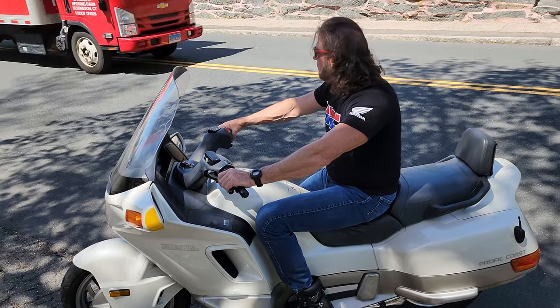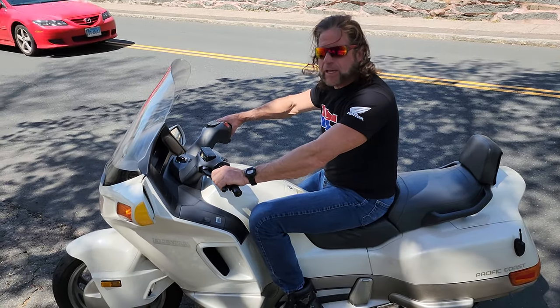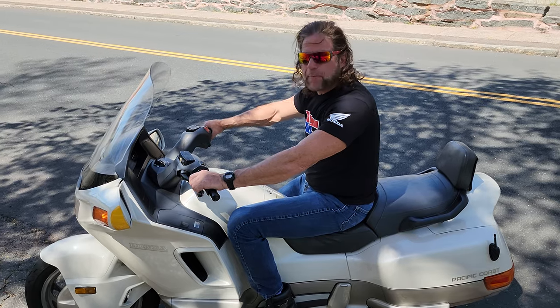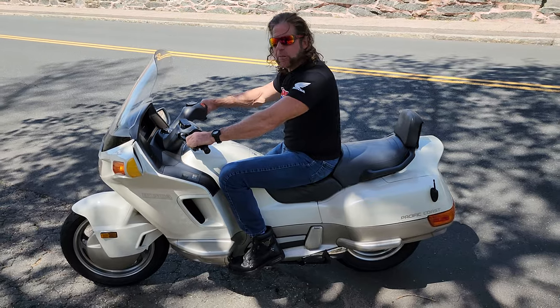We can ship this anywhere in the country for you, and we also do in-house financing. Give us a call at 860-454-7024. Snag yourself a sweet Pacific Coast and head off for some summer fun.